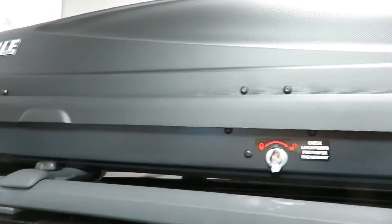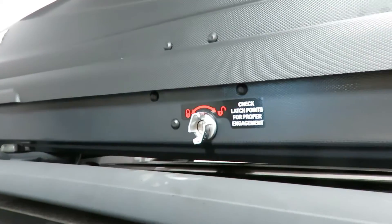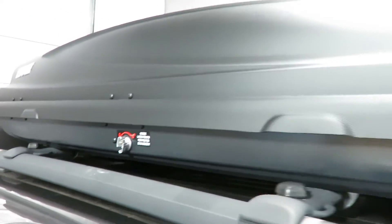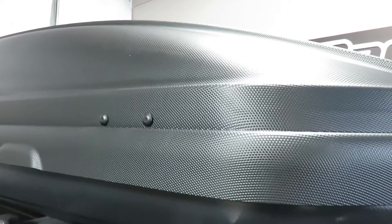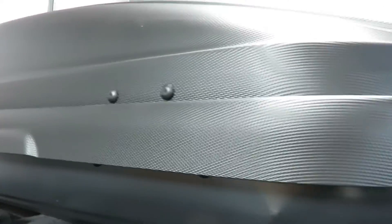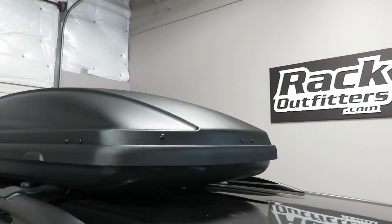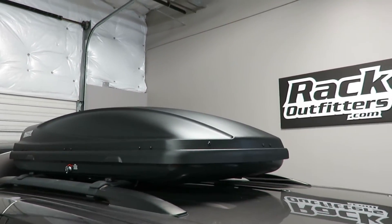This is a dual-sided opening box accessible from the passenger or driver's side. It has the aeroskin textured finish, low frontal area to offer excellent aerodynamics, low wind noise, low wind drag.